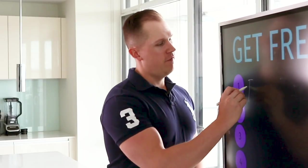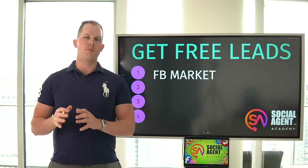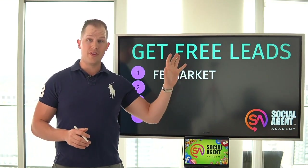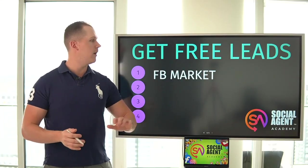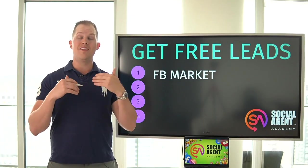Number one is Facebook Marketplace, and I'm going to talk about something really unique about this. Facebook Marketplace is an interesting place where you can upload things for sale. I do have a specific video linked above if you want to learn how to properly leverage Facebook Marketplace. One of the biggest mistakes I see agents making is they upload all the photos, all the details, and direct links to everywhere the property is listed. When you do that, nobody has any reason to actually reach out to you and become a lead.